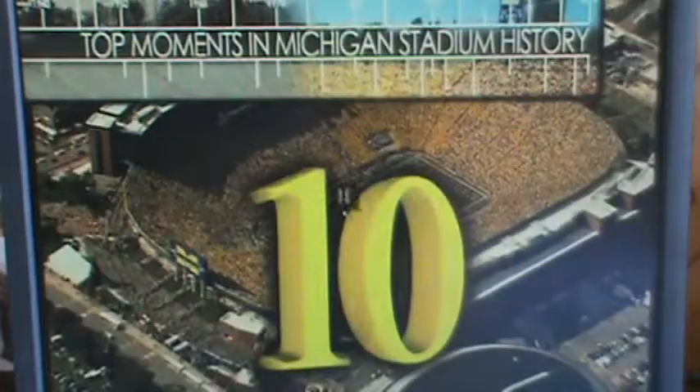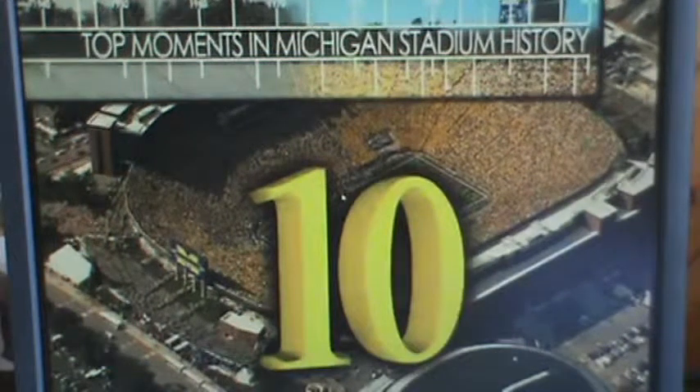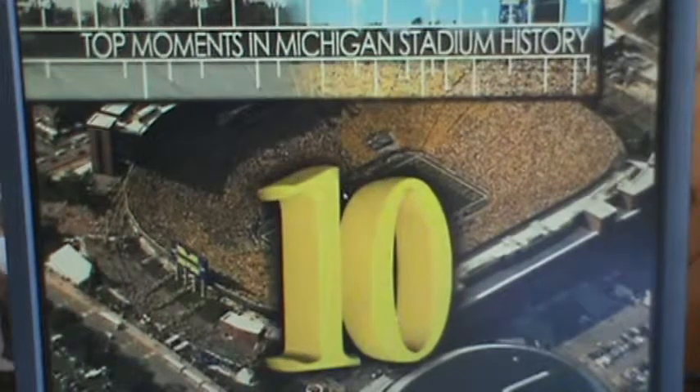This was made in 2010, so the 2011 games are not going to be in here. I know you guys won't like that. Alright, so number 10.